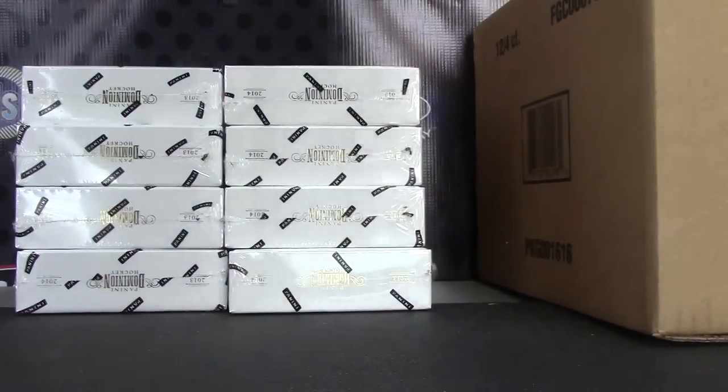All right, we have one to four on the left, five to eight on the right. Box number five, top right.